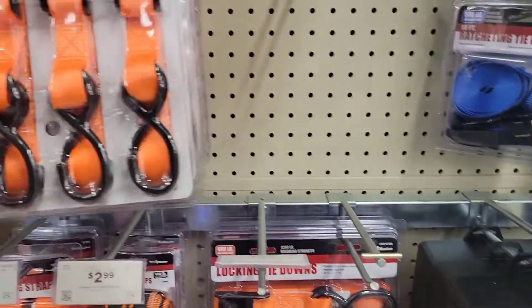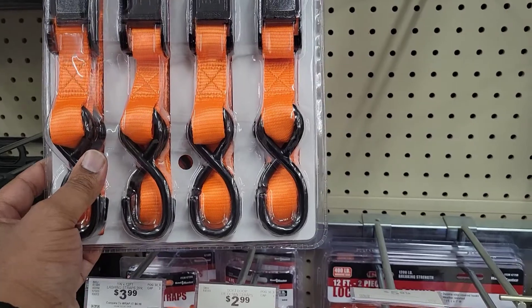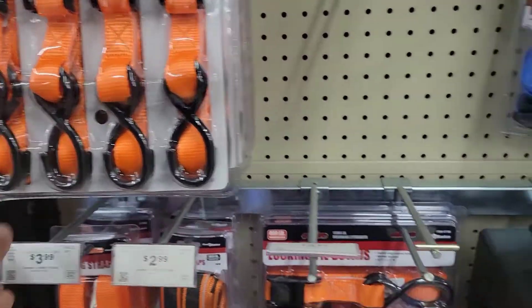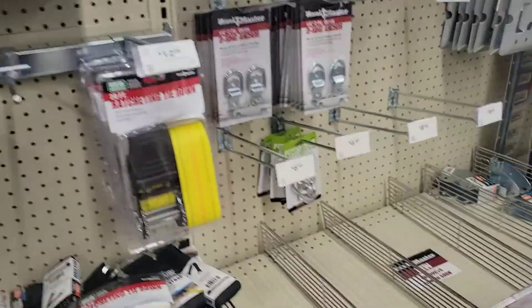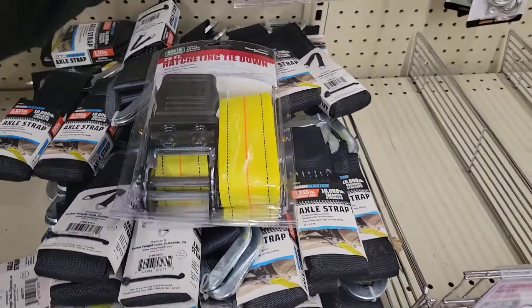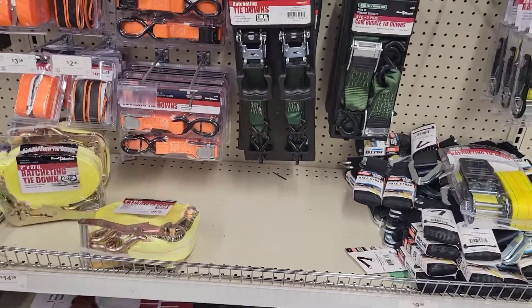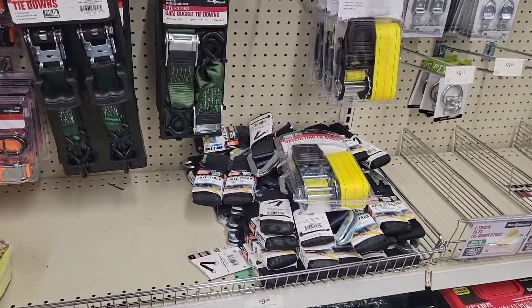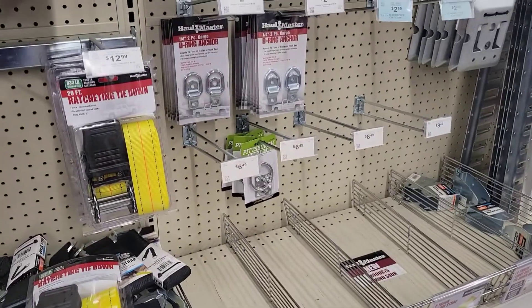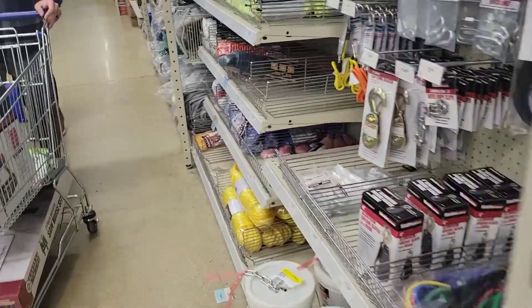These load straps here are only six-foot and come as a set of four. Usually the load straps I've gotten can hold about 4,400 pounds of weight. I got like 10 of them — you can never have enough, but it's always best to have a lot.